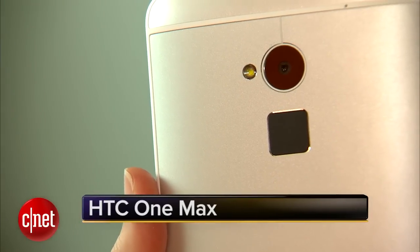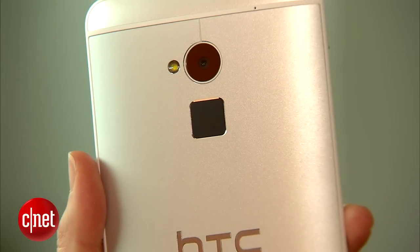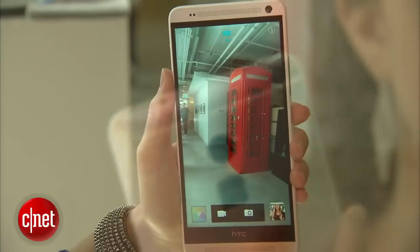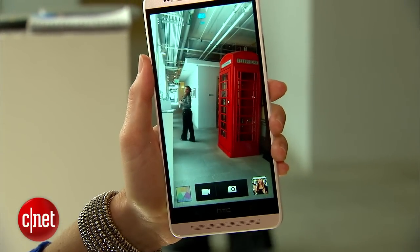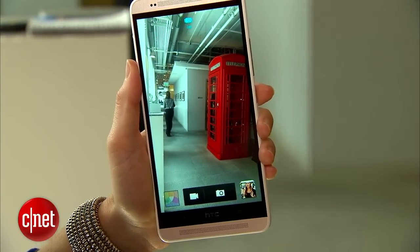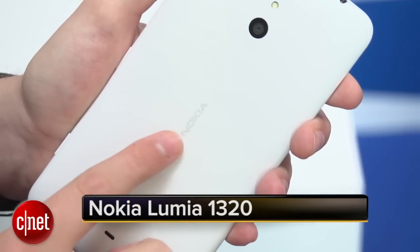One of the most interesting new features is a fingerprint scanner on the back of the phone — that's what this black box is right below the camera module. Like the HTC One that came before, there is a 4 megapixel ultra pixel camera on the back. Around the back you'll see the same polycarbonate design that you'll find on a lot of Nokia's Windows phones.